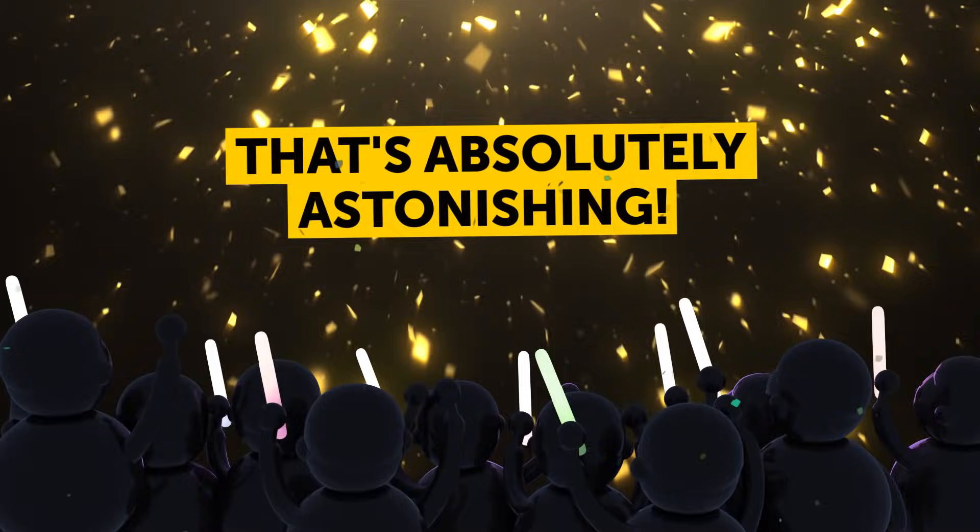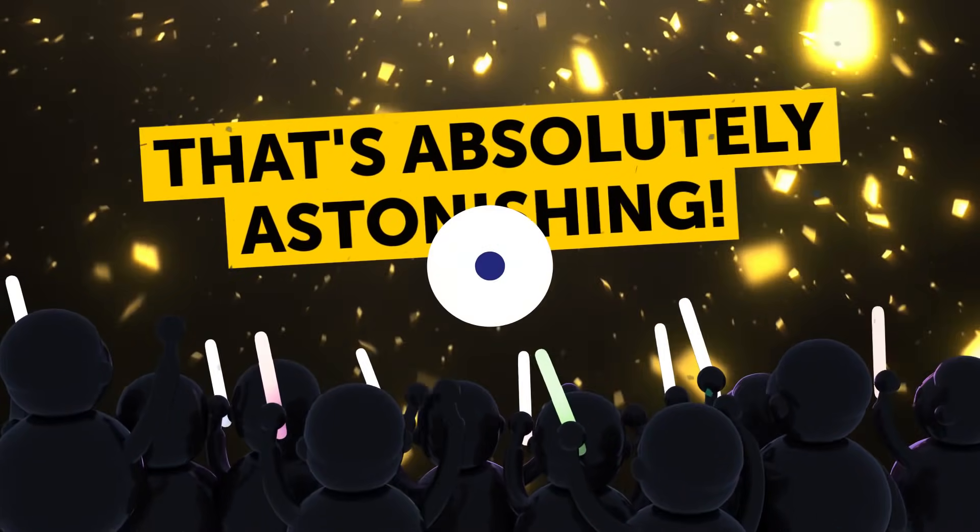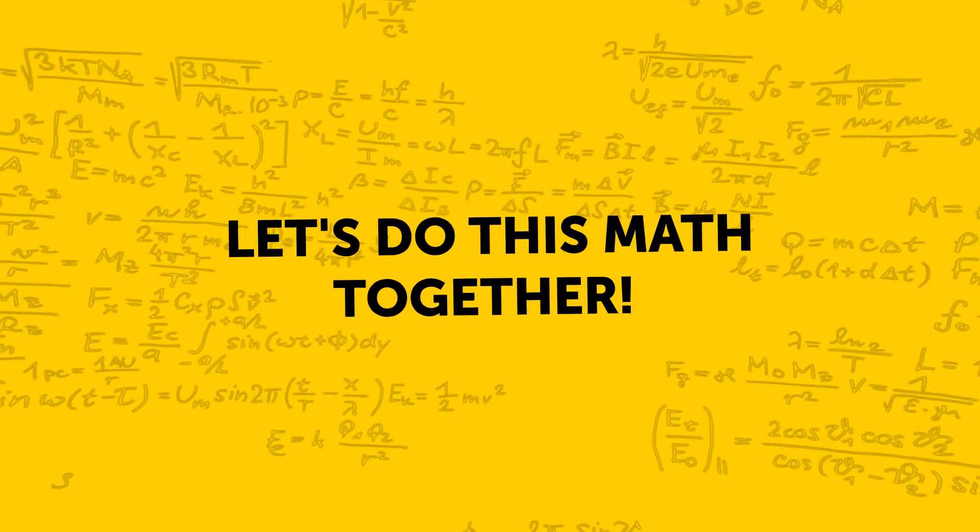If you haven't made any mistakes in your calculation, you'll have the right answer. Wow! That's absolutely astonishing! How does it work? Well, let's do this math together.